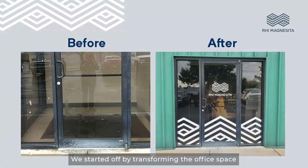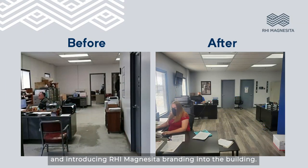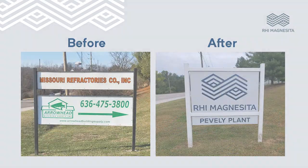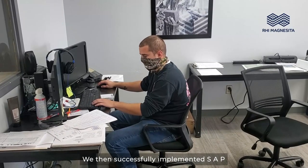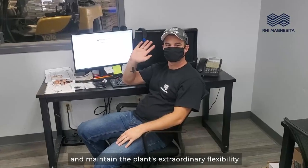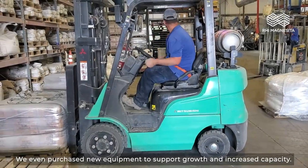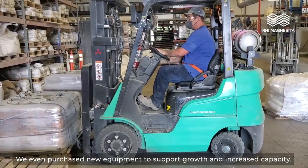We started off by transforming the office space and introducing RHI Magnecita branding into the building. We then successfully implemented SAP. We added a CSR to attend urgent requests and maintain the plant's extraordinary flexibility. We even purchased new equipment to support growth and increased capacity.